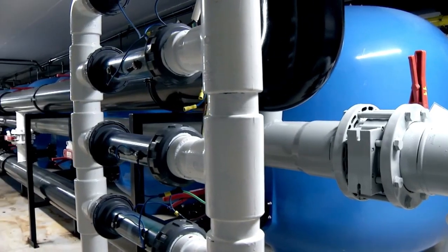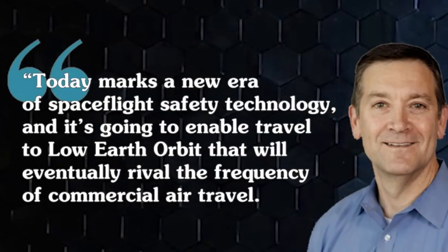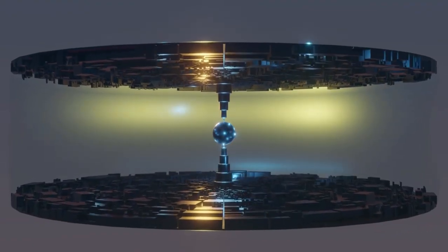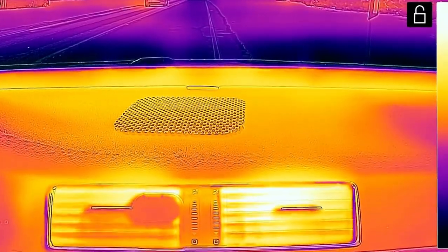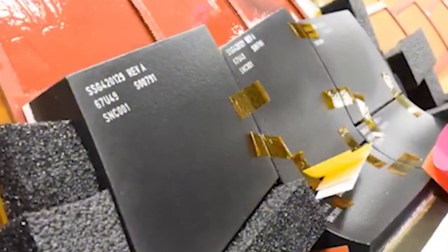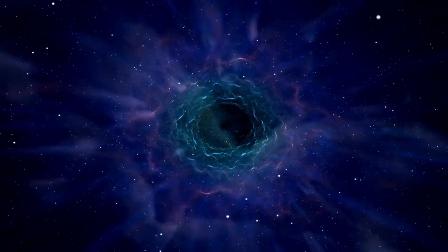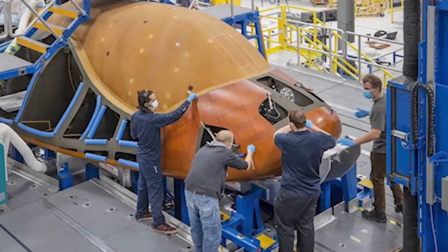Engineers will also explore advanced manufacturing techniques to reduce production costs, ensuring the technology remains both effective and commercially viable. Sierra Space plans to implement this new TPS on its Dream Chaser spaceplane, including the second Dream Chaser vehicle, aptly named Reverence. If successful, this could mark a major milestone in making spaceflight more reliable, cost-effective, and accessible. With every innovation, the barriers to space travel continue to fall, bringing us closer to a future where spacecraft routinely return from orbit and launch again with minimal downtime.